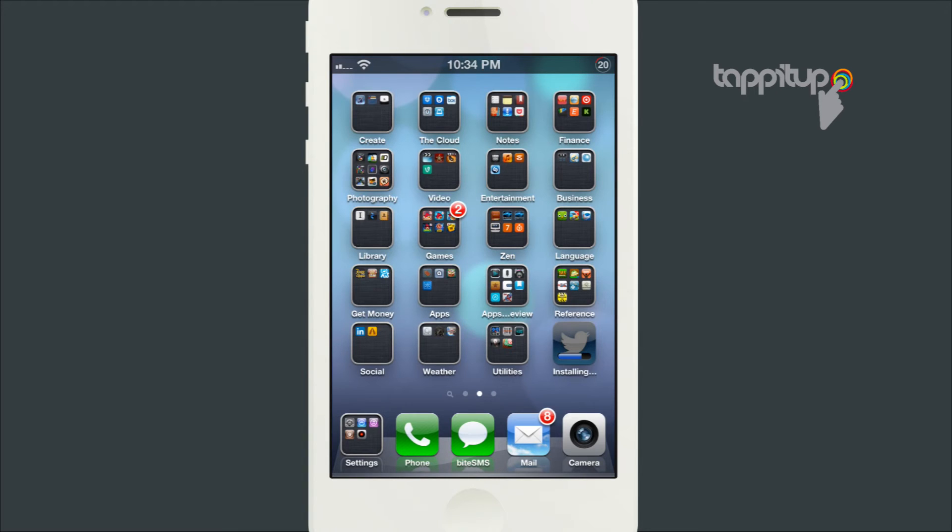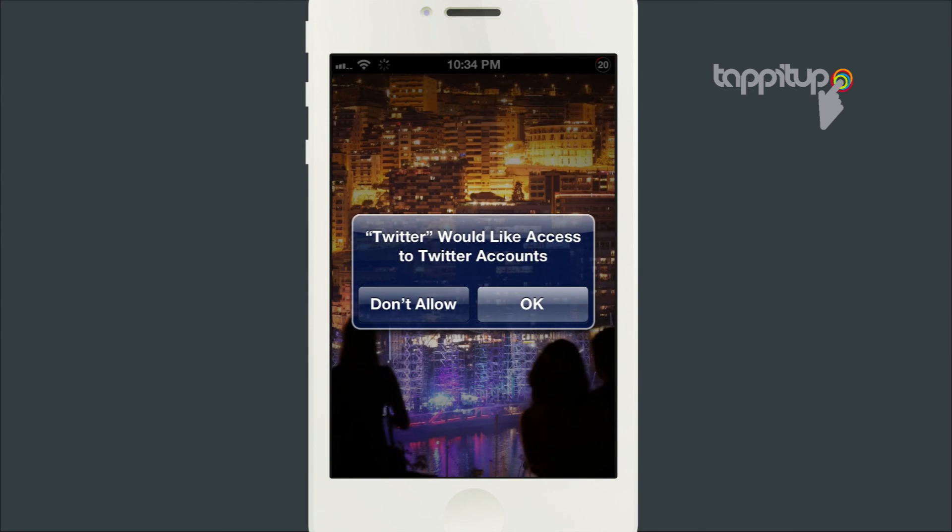This doesn't always work, and there are other things you can try, like restarting the device or deleting the app and re-downloading it. One other thing to note is large apps. Sometimes universal apps, especially games that are designed for the iPhone and iPad, can be very large downloads and seem like they are stalled, but they just take a long time to download and install.